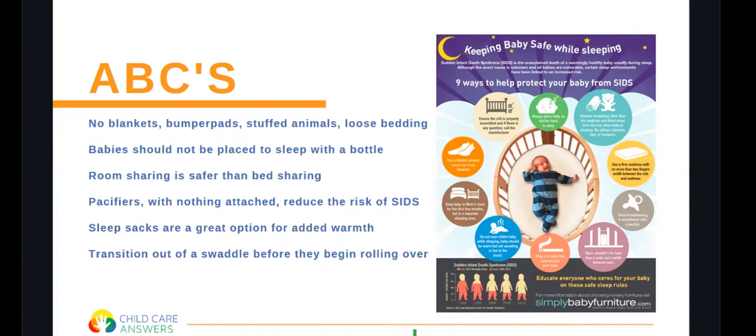Around six to twelve months you can transition your baby to their own room and their own separate space. Pacifiers with nothing attached actually reduce the risk of SIDS. Pacifiers can be really helpful in helping infants learn how to self-soothe and are great for toddlers as they're getting teeth and developing a bit more self-regulation.